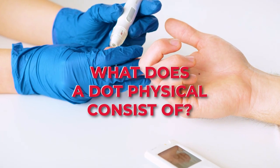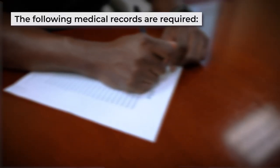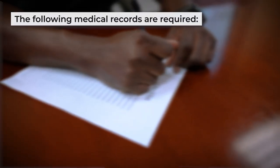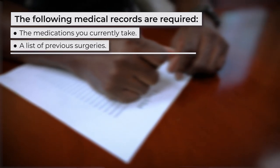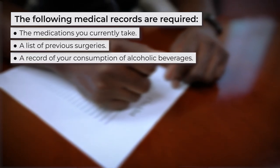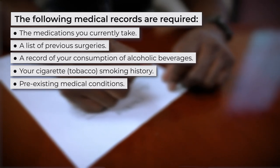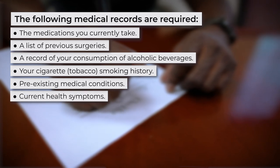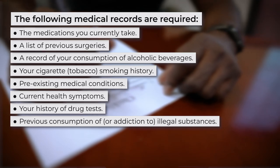What does a DOT physical consist of? A typical DOT physical covers every medical condition that might affect your performance. When applying for a DOT physical, the following medical records are required: the medications you currently take, a list of your previous surgeries, a record of your consumption of alcoholic beverages and any other related substances, your cigarette smoking history, pre-existing medical conditions, current health symptoms, your history of drug tests, and previous consumption of or addiction to illegal substances. The medical examiner will also have to evaluate your physical status and physiological traits.